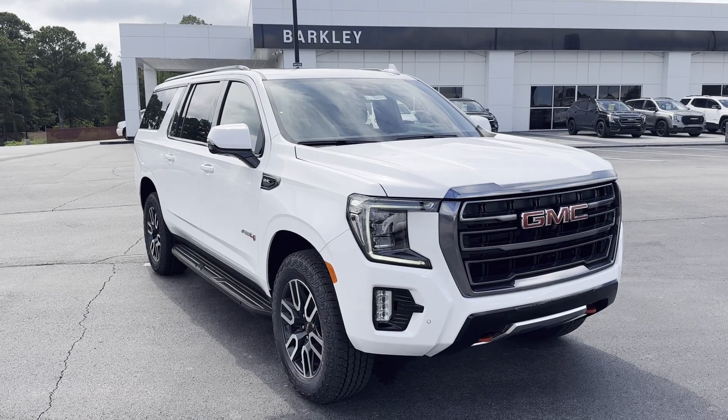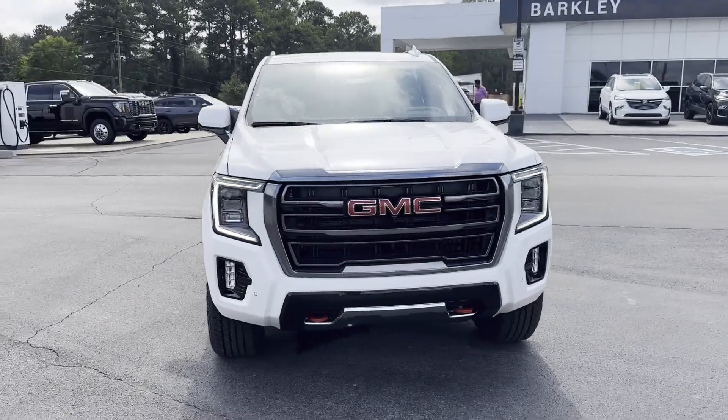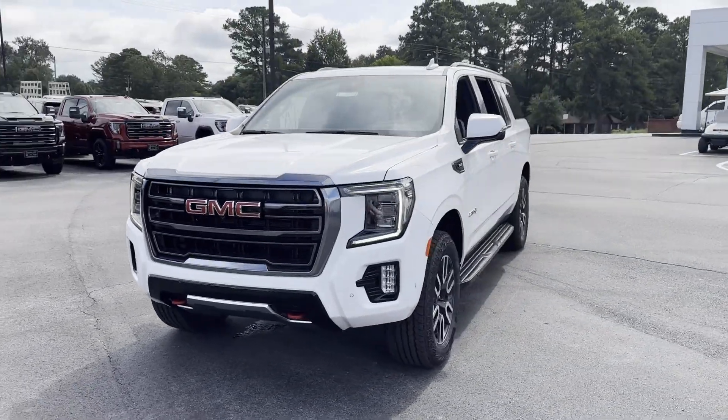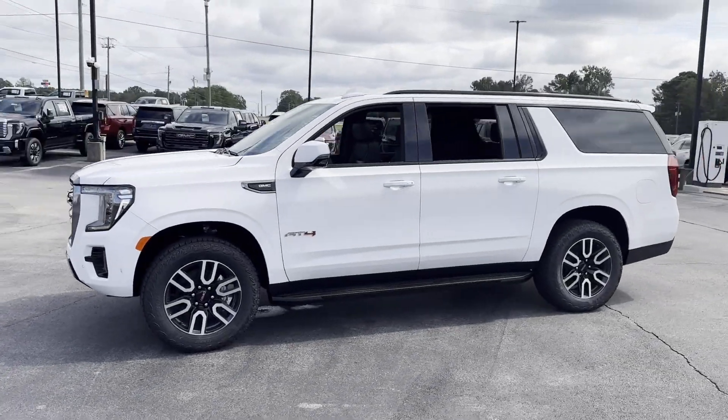2024 GMC Yukon XL. This SUV offers space as well as power and performance, designed with its driver and passengers in mind, with features like these.